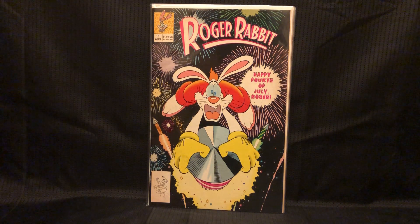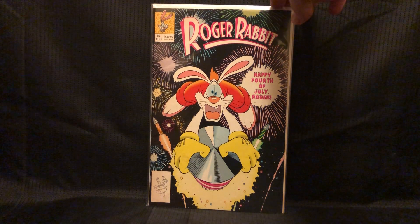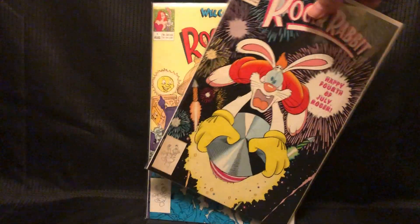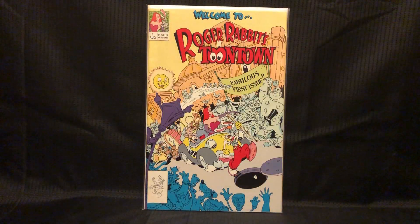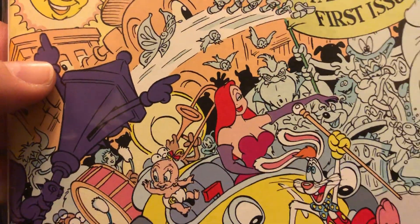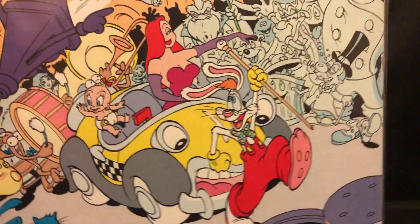Roger Rabbit number 15 and Welcome to Toontown number 1 with Jessica Rabbit. Love Roger Rabbit.